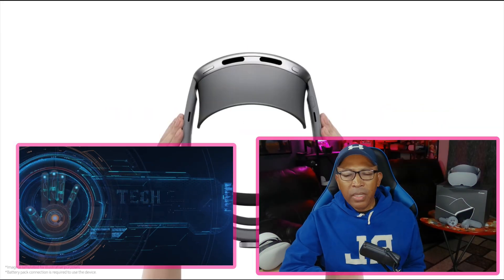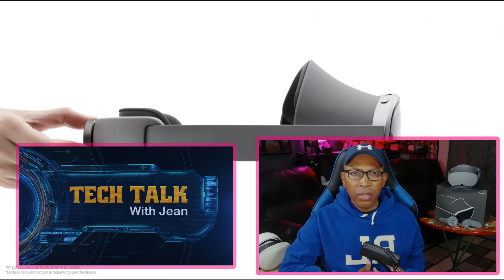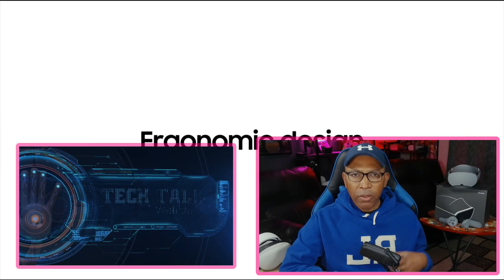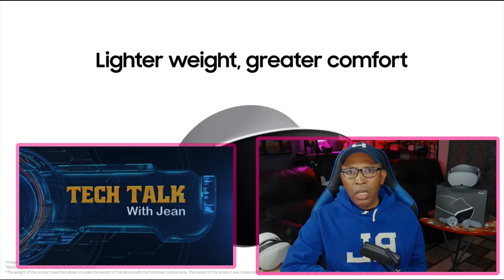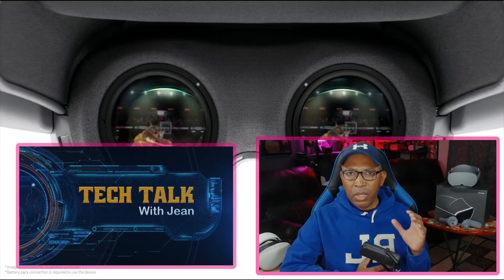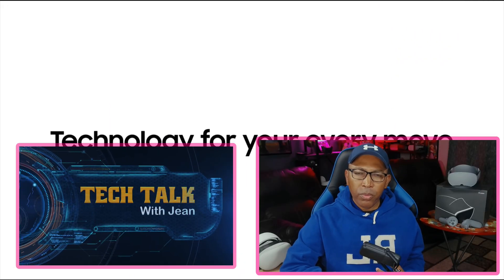Hey guys, welcome back to the channel, welcome back to Tech Talk. As usual, I always like to start by saying thanks to all of my amazing subscribers here on this channel. The channel keeps growing and it's thanks to you — I truly appreciate every single one of you for subscribing. We're about to hit 5,000 subscribers pretty soon.